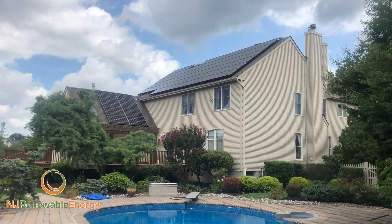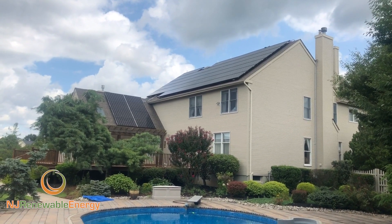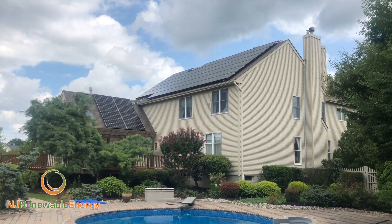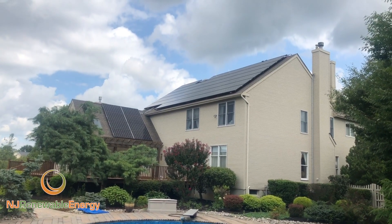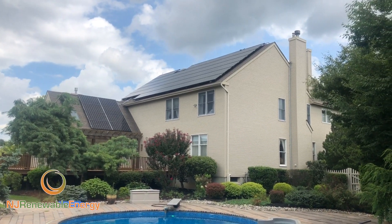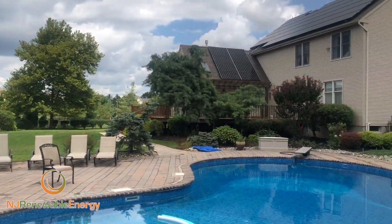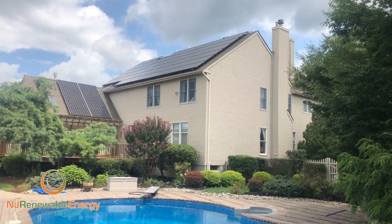Hello, this is Ed Hammerly, owner of NJ Renewable Energy. Here we are at an array we've just completed in West Windsor Township. This is a 35.5 kW array with LG 335 modules and Enphase IQ6+ microinverters. This is a rather large system for a single-family dwelling, but this customer has some significant energy demands and we were able to cover just about all of them with this solar array.